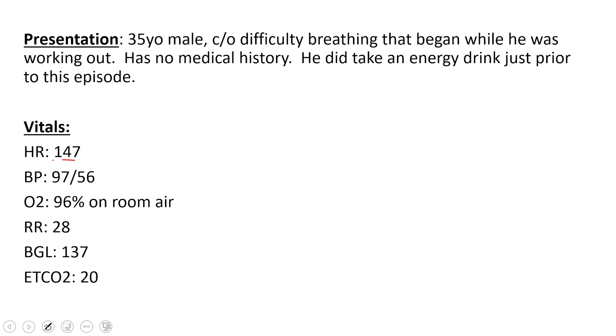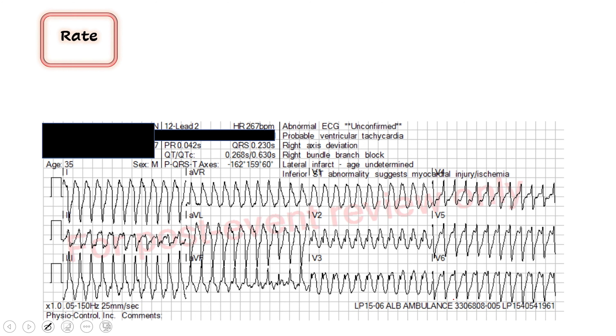You have a heart rate of 147. His pressure is a little bit soft at 97 over 56, but his O2 sat is okay at 96. Blood sugar looks good. End-tidal is also a little bit low — this should catch your eye. But other than that, he's talking to you, he looks okay, just breathing fast and looks uncomfortable. When you get his 12-lead, this is what you see.